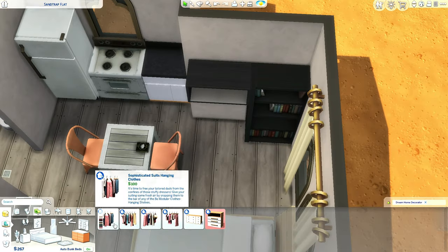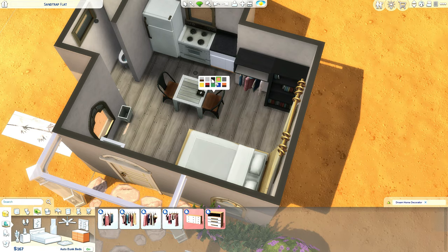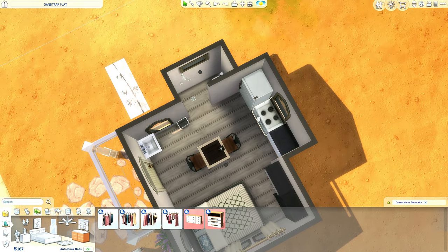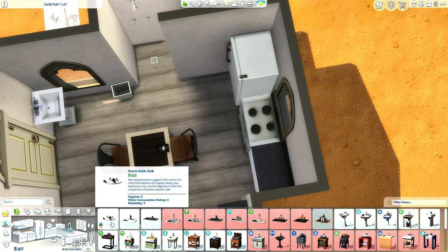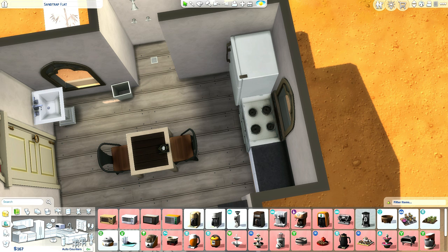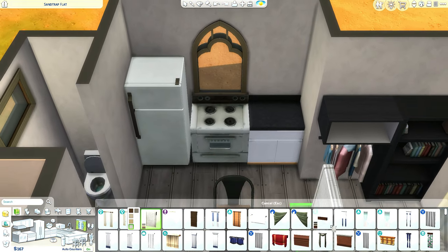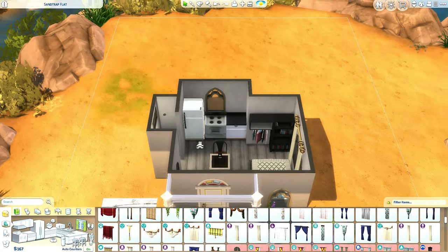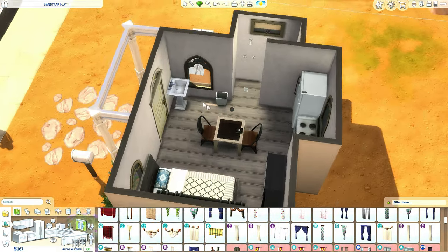The modular shelf attaches to the bookcase. We can get a black one and use hanging clothes at 100 bucks each as our wardrobe. These chairs I might keep but change the swatch. The bed also has some nice swatches. This sink is gonna serve both bathroom and kitchen use, which isn't ideal, but we can't really afford another one without losing counter space.